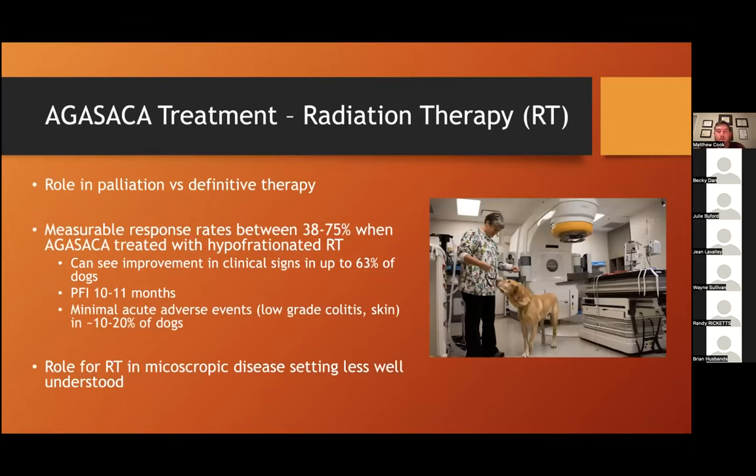Radiation therapy is another tool for management of these cases. There is a well-described role in palliation, with measurable responses in 40 to 75% of dogs treated with a hypofractionated radiation protocol — meaning four to eight treatments with a relatively high dose per fraction. Clinical improvements are seen in the majority of cases, and similar to Palladia, these tend to be durable responses on the order of 10 to 12 months until the tumor grows or spreads. The side effect profile for hypofractionated cases is pretty minimal — some dogs get low-grade colitis or skin issues. The role for definitive radiation therapy in the microscopic disease setting is less well understood and needs further research.